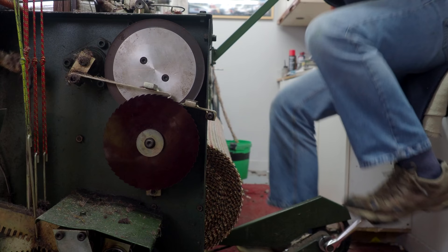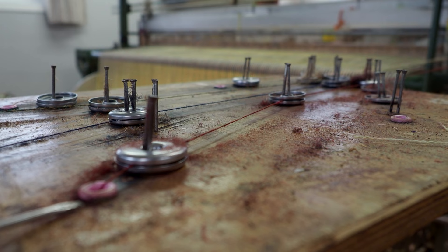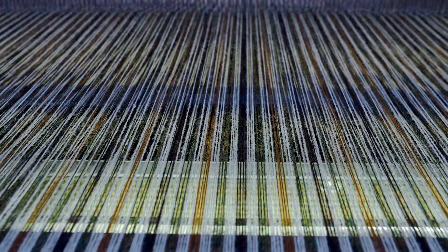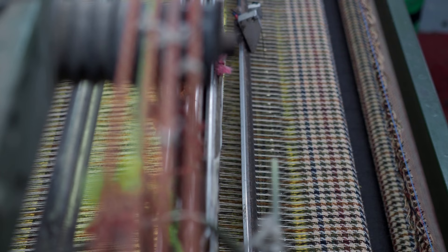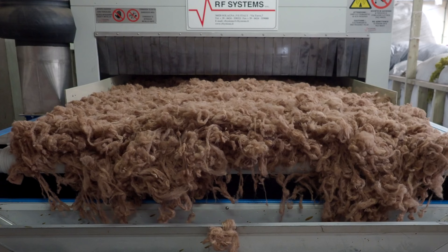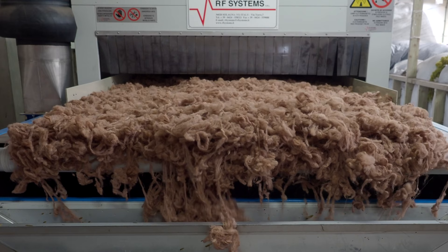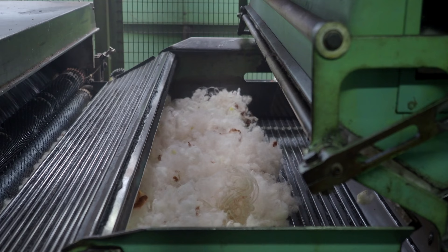Harris Tweed is absolutely essential to the economy of these islands. It really takes money into the villages around the island, because that's where the weavers work, in their own homes. If Harris Tweed could be made anywhere else it would be, but fortunately there's this unique degree of protection — our own Act of Parliament — which really defines it as being made in the Outer Hebrides, hand-woven at the home of the weaver from pure virgin wool.